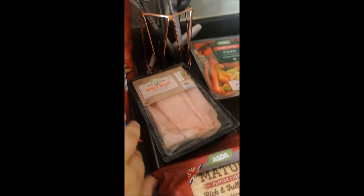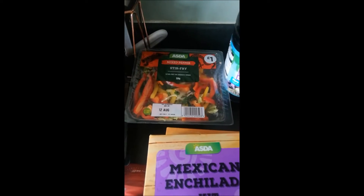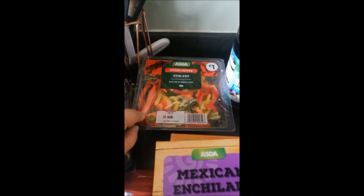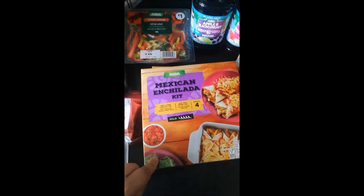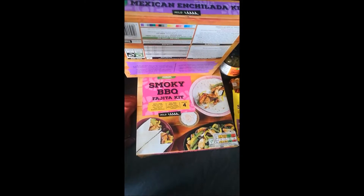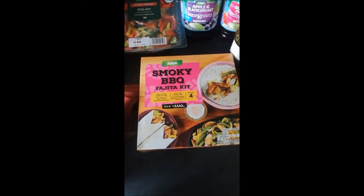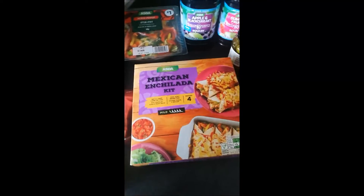Two packets of ham, some cheese, and some coleslaw. A mixed pepper stir fry pack. A Mexican enchilada kit and a fajita kit — Mexican is honestly mine and my husband's favourite dinner. It's his birthday this week so I'm treating him to two Mexican meals.